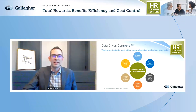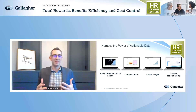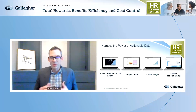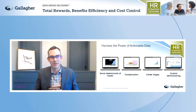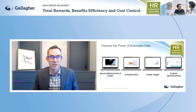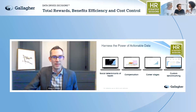One tool we leverage regularly at Gallagher is our People Insights Report. Its purpose is to provide a cross-sectional look at data across every aspect of your people and organization — from career to health to wealth and beyond — comparing against relevant benchmarks and understanding where your areas of opportunity are, whether in social determinants of health, compensation, career stages, or retirement readiness. It's a critical tool, and we'd love to offer it to anyone on the session interested in taking a deeper dive. You'll find more details in the resource pod on your screen.